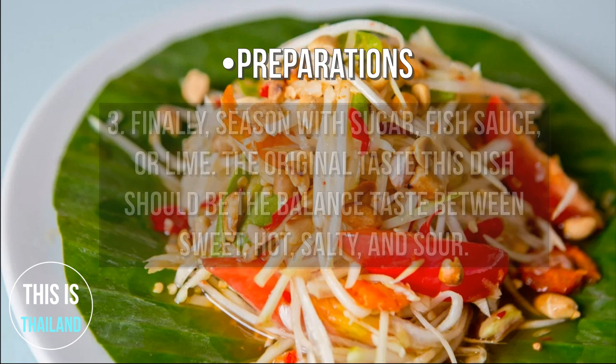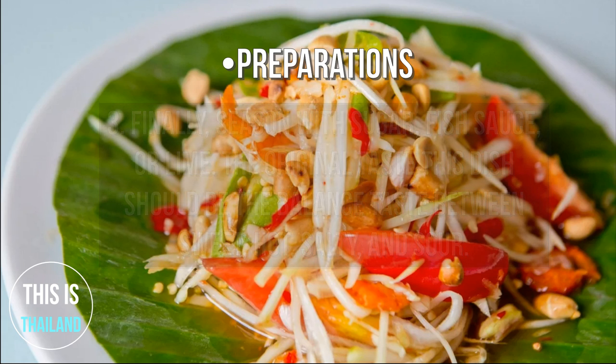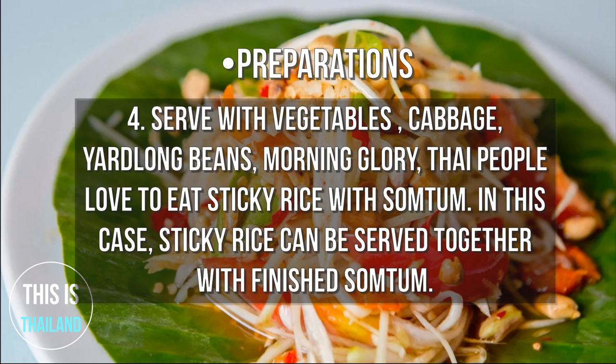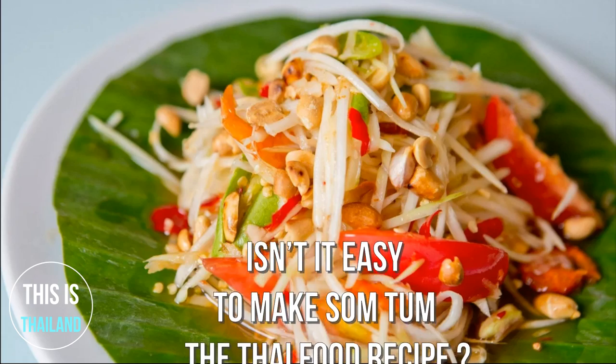Step 3 — Finally, season with sugar, fish sauce, or lime. The original taste of this dish should be a balanced taste between sweet, hot, salty, and sour. Step 4 — Serve with vegetables: cabbage, yard-long beans, and morning glory. Thai people love to eat sticky rice with Som Tum, so sticky rice can be served together with the finished Som Tum. Isn't it easy to make Som Tum, the Thai food recipe?